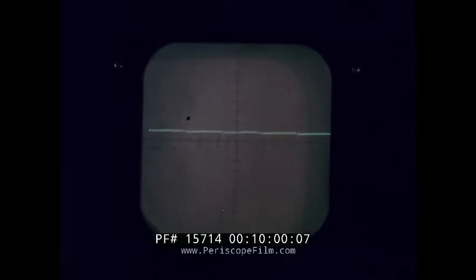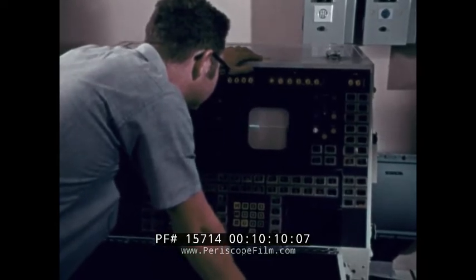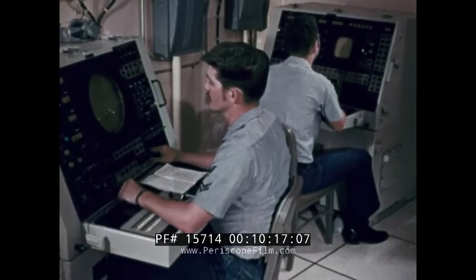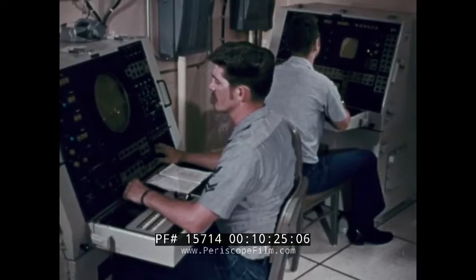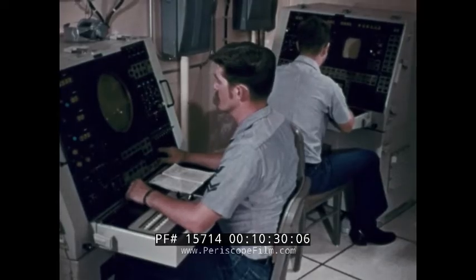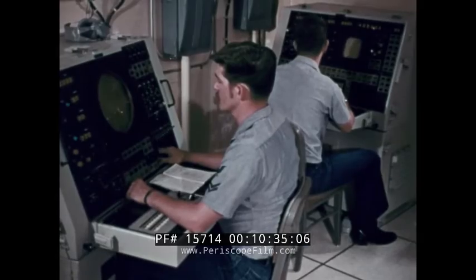With the radar back under computer control, the comb filter display is again normal. Mark 86's design makes it possible to isolate faults and make repairs with minimal disturbance to the rest of the system. In the example just shown, only the SPG-60 was taken offline while the rest of the system remained up. But there are times when it may be necessary to take the whole system offline — something we want to avoid unless it's absolutely essential.